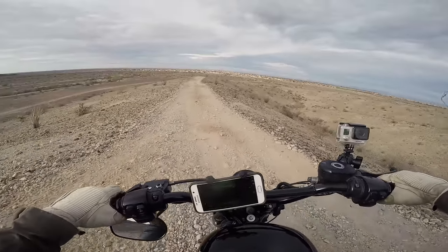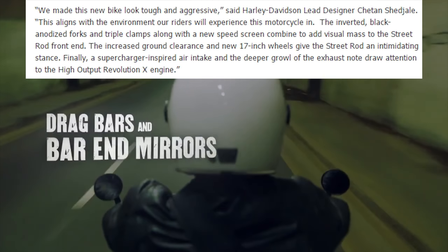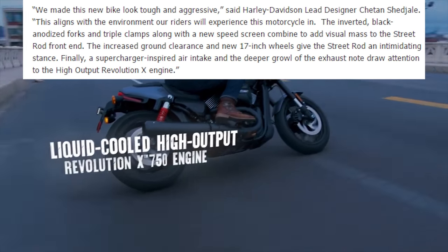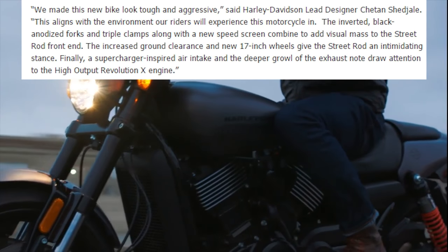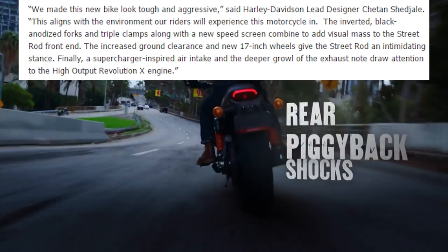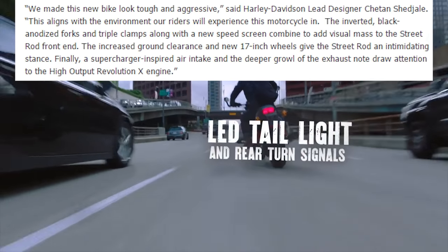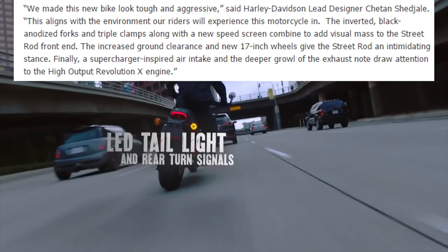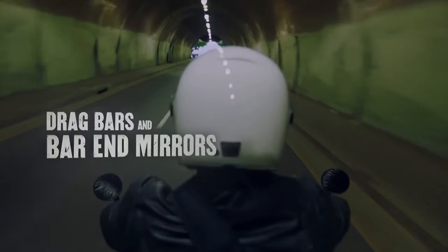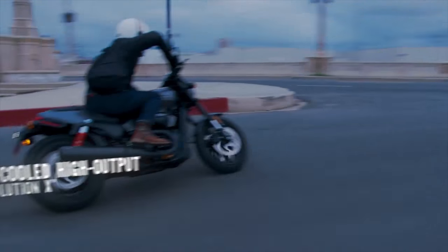Harley-Davidson lead designer Chetan Chetgal said that they made the new bike look tough and aggressive, which aligns with the environment their riders will experience the motorcycle in. Inverted black anodized forks and triple clamps along with a new speed screen combine to add visual mass to the front end. Increased ground clearance and new 17-inch wheels give the Street Rod an intimidating stance. A supercharger-inspired air intake and the deeper growl of the exhaust note draw attention to the high-output Revolution X engine. It's a lot of talk, but it looks like they actually packed in quite a bit of cool things.